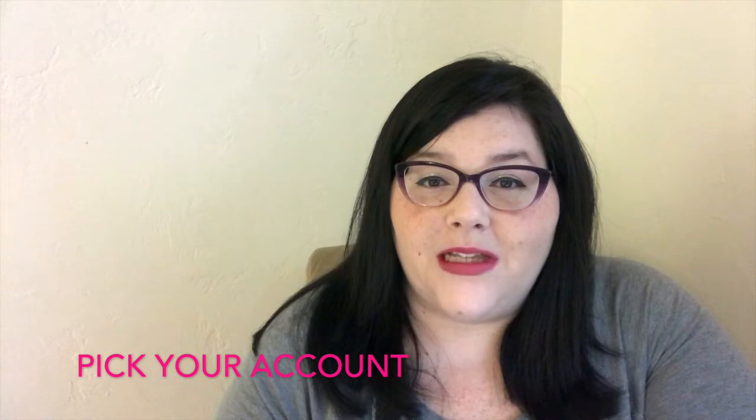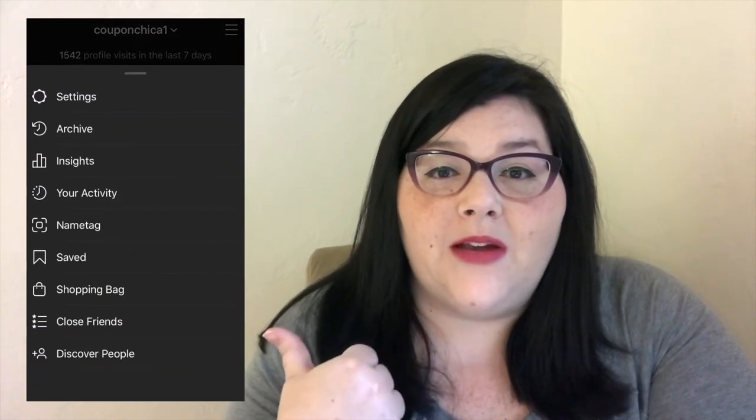I have a creator account. The creator and business accounts are helpful in that they have insights and stats on how your page is doing — which posts were better than other posts, which posts gained you more followers. I'll put a screenshot of my screen right here so you can see the insights page and how that'll benefit you.